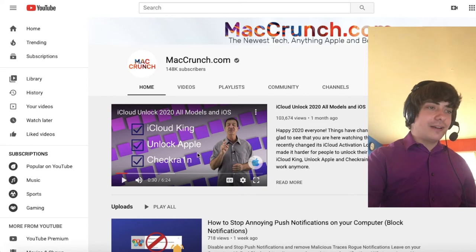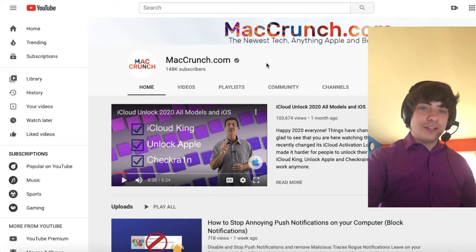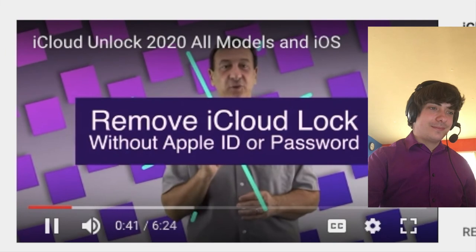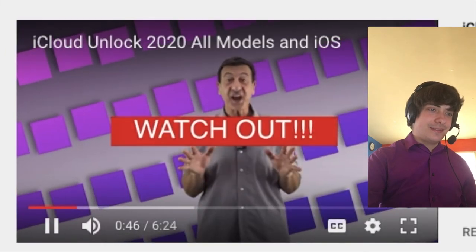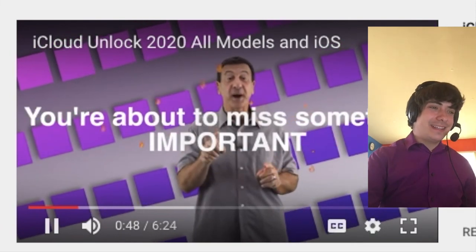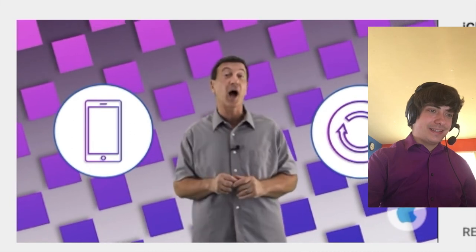iCloud King and Unlock Apple compared to checkra1n isn't fair because iCloud King and Unlock Apple are just as big a scam as MacCrunch is. 'Good thing I'm here to show you how you can remove iCloud Lock in 2020 without Apple ID or password.' Watch out! This guy is crazy. 'Do you want your device unlocked remotely using your IMEI?'